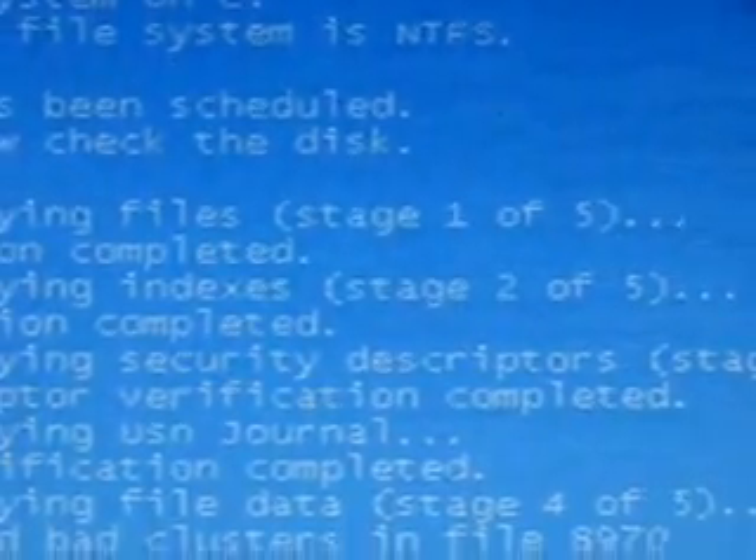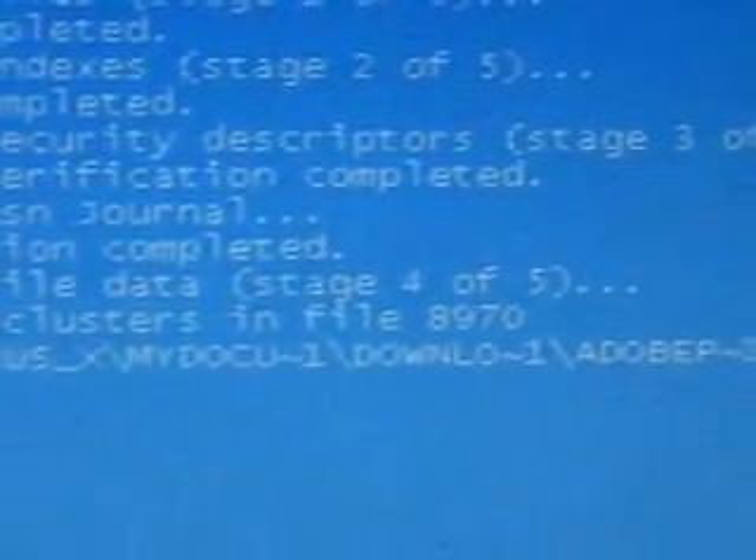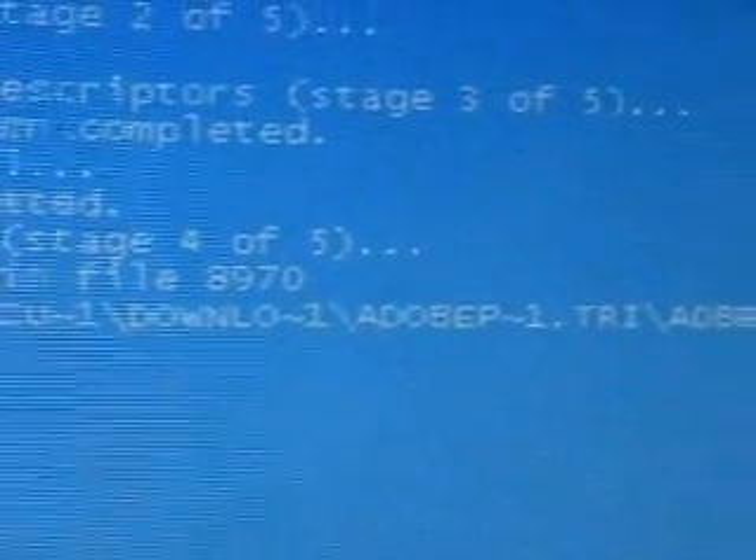It's going to take five stages, which will take like 45 minutes to one hour. But look, you can see it — Windows replaced a bad cluster. And sure enough, it's the Photoshop CS4 trial.